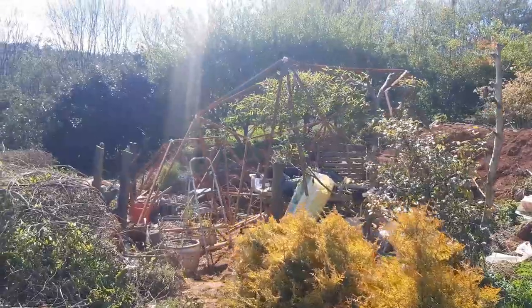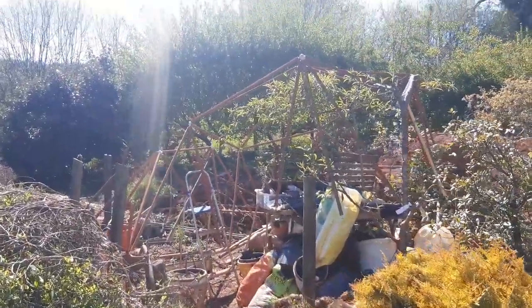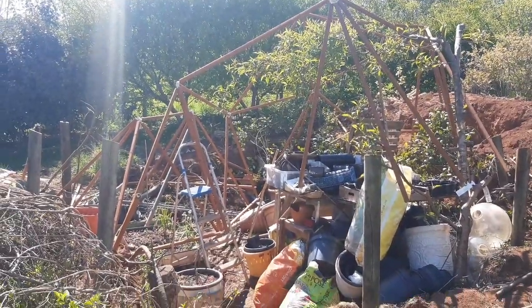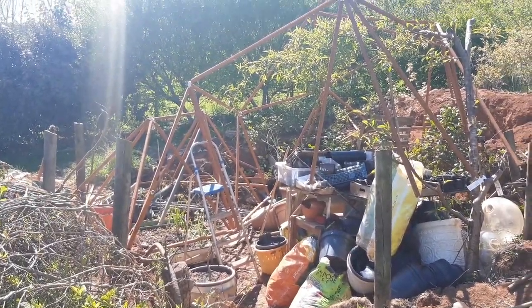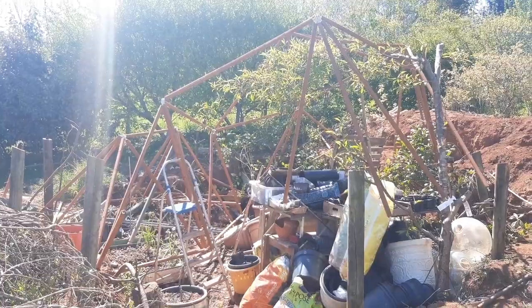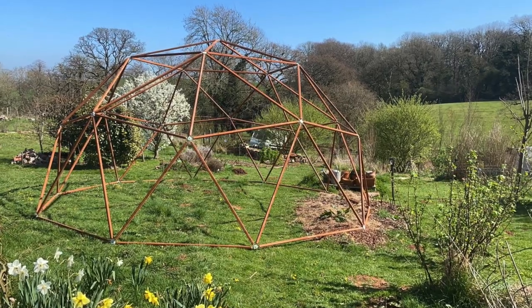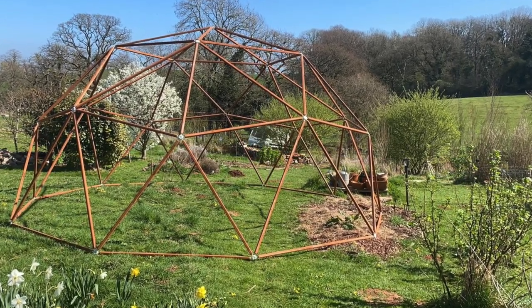Speaking of destroying things — this is my geodesic dome, that you'll see more about in a video very soon, or read about in April's newsletter coming out hopefully this week. I really ought to have waited for help, because I shifted it from where it was assembled where I had help, and the whole thing collapsed. Hopefully it's not broken — it's going to take quite a while to put it up again.